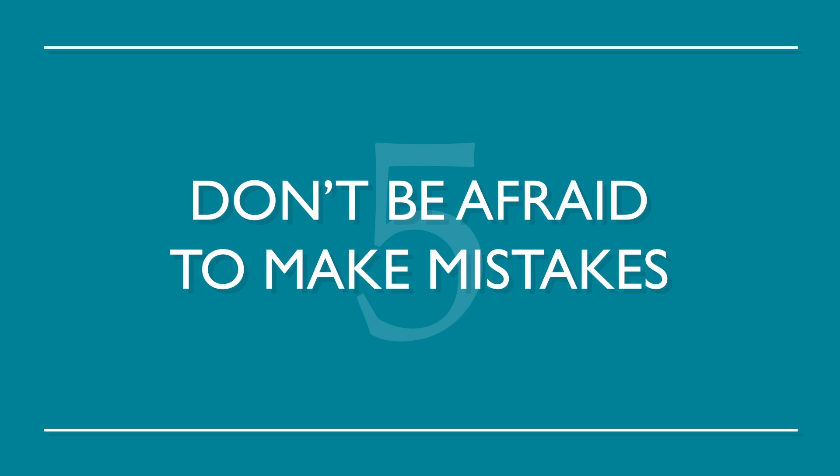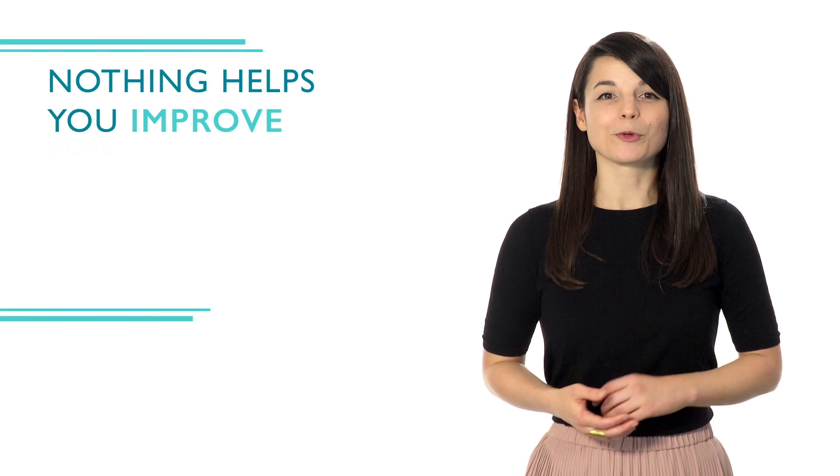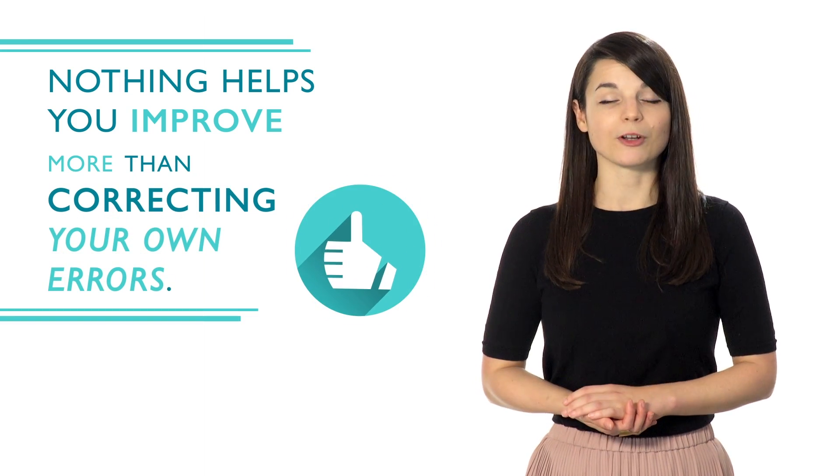Number five: don't be afraid to make mistakes. Nothing helps you improve more than correcting your own errors — you're more likely to remember it correctly the next time around. Everyone makes mistakes. Don't be afraid to learn from them. There's no magical way to learn a new language overnight, but doing all of these can really help your learning process.